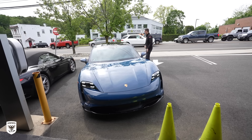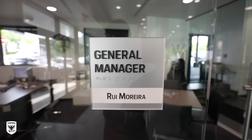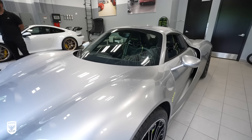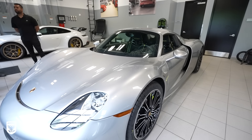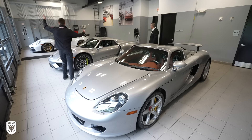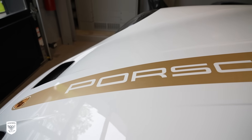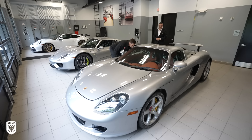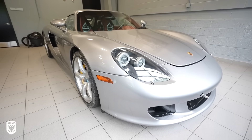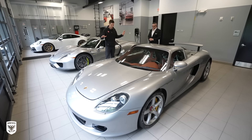Upon arrival at the Porsche dealership in Greenwich, Connecticut, I met up with Rui Morera, the GM, to take a look at one of the lowest mile 918s maybe in the world, but certainly the lowest mile one I've ever worked on for sure. But she wasn't alone in the garage — there was also a GT3 in the corner. This is by far my favorite dream Porsche: the Carrera GT, silver. Unbelievable car.